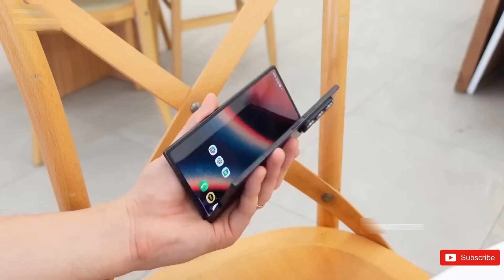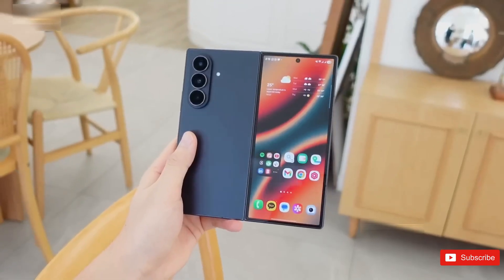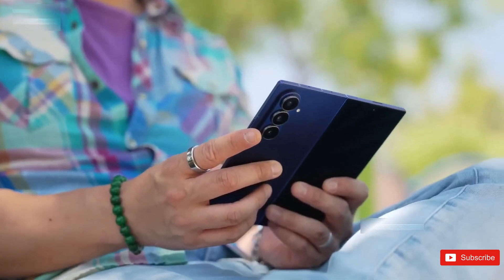Imagine this for a second. You open a foldable phone, and there's no crease — like, none. That futuristic thing we've been promised for years is finally starting to feel real.